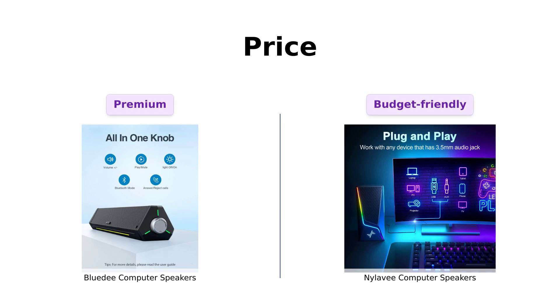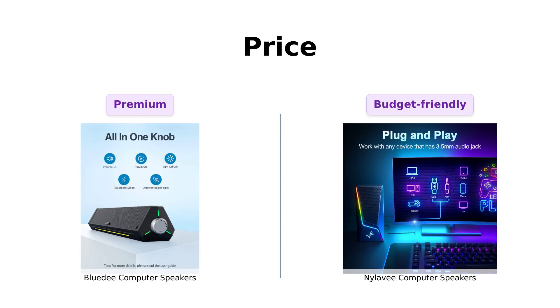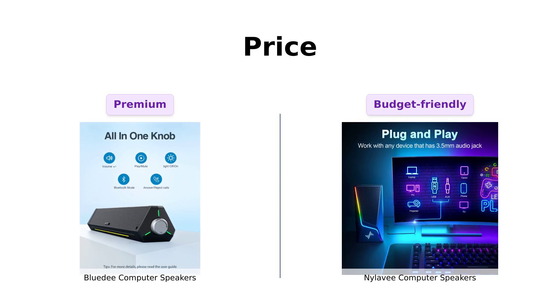Finally, let's talk about price. The BlueD speakers come in at $69, which some reviewers feel is justified by their design and sound quality, despite some complaints about the bass.